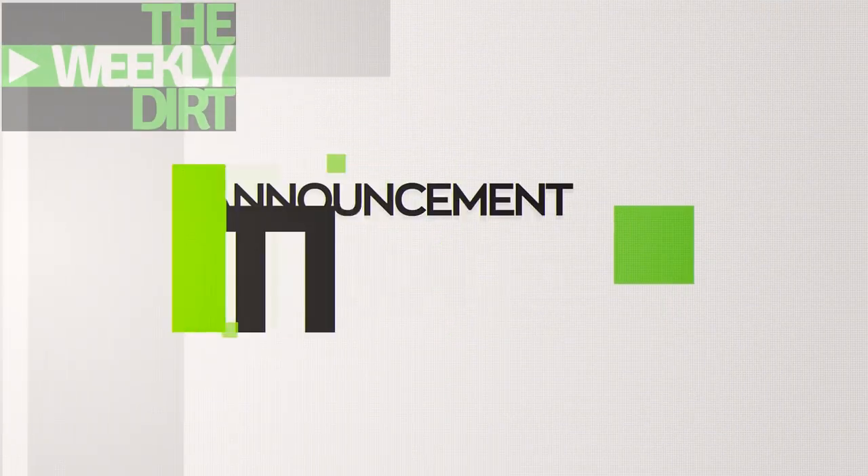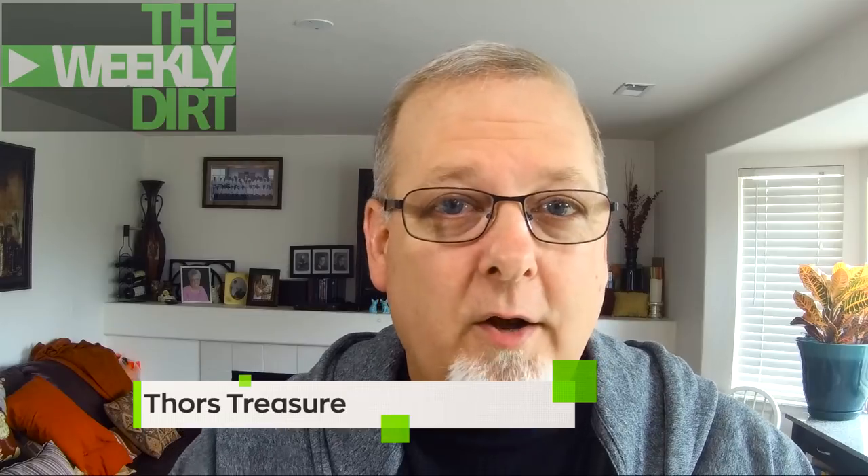Hey, there are a few announcements this week. South Coast Detecting — head on over to that channel, link is down below, they're having a cool giveaway. Go over there, check it out, and get in on it. Good luck to everyone on that giveaway. And Thor's Treasure is having a giveaway — about a five-stage giveaway. He's already been through the fifth phase; the fourth phase is coming up. Link is down below — you still have time to get in on the fourth phase.